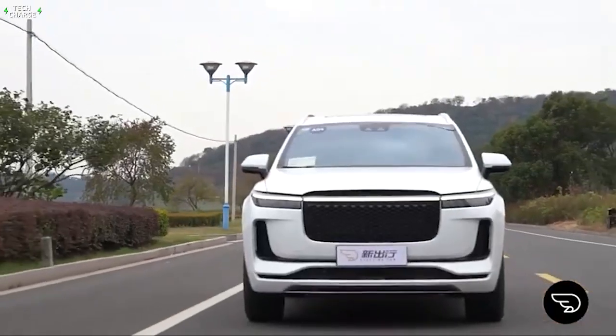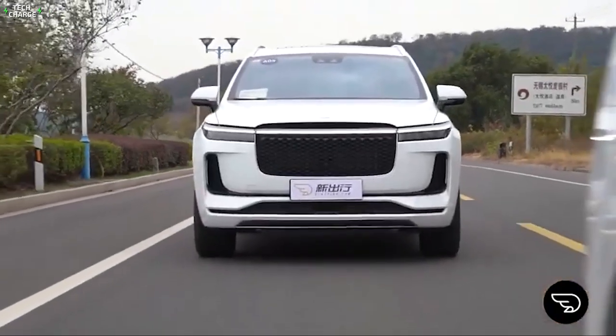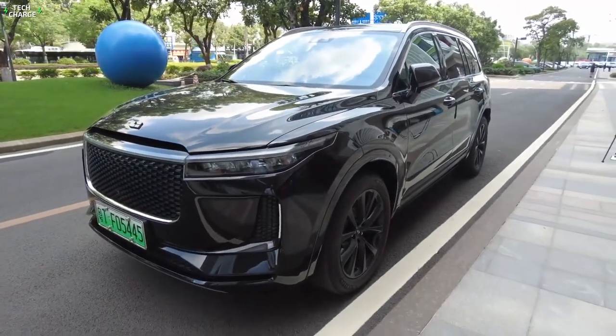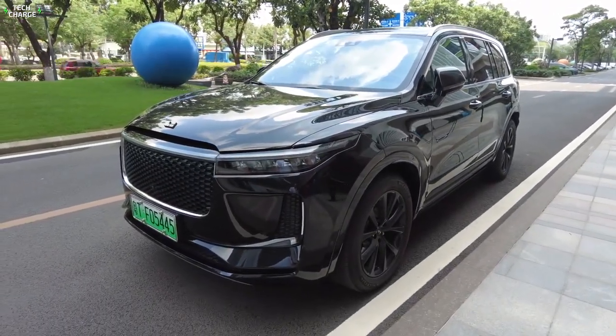It can travel for 700 kilometers or 434 miles per charge. It also boasts a total output of 326 horsepower and 530 newton-meters of torque, and its selling price starts from $60,000.